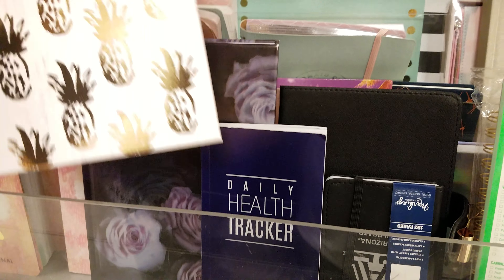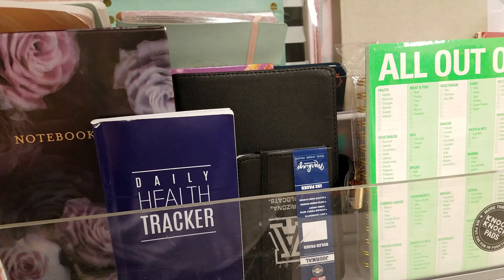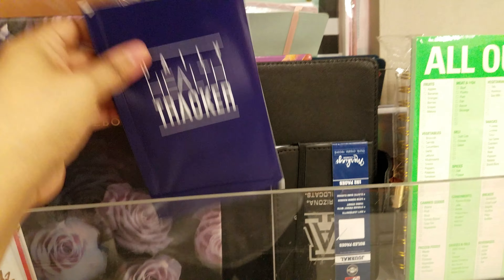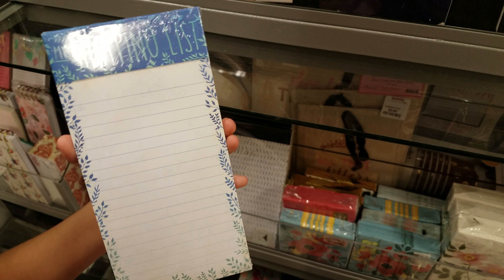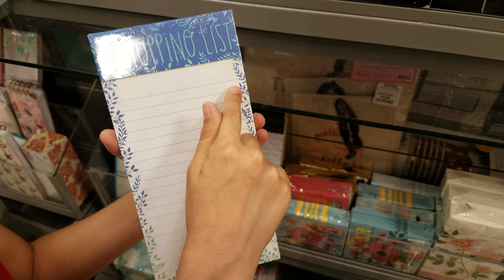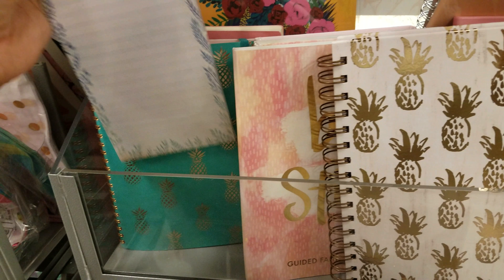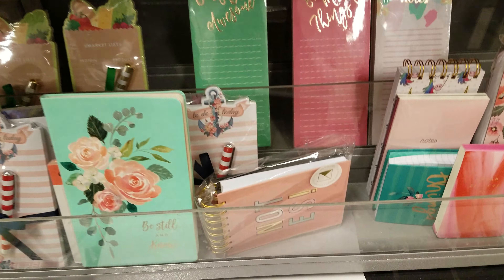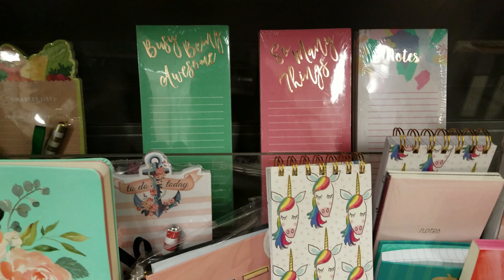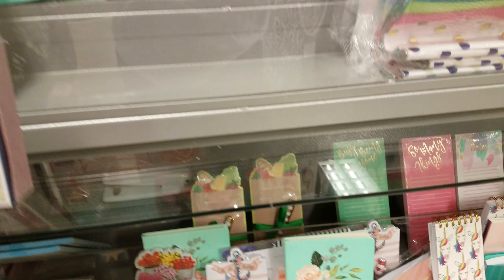We got this pineapple one — like a hardcover — only $5. Really neat. Daily health tracker — oh, is this like a little journal? Yeah — $4. What's that one? Shopping list? Every time Nana goes to the store, she gets more than what's actually on her shopping list. That's why I don't like going grocery shopping with her. Lots of neat notepads. Oh, those are the same ones I've seen in Marshall's. Let's see over here.